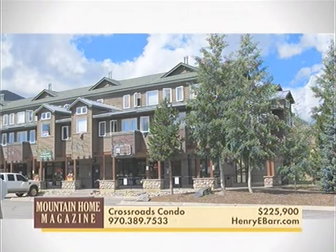This clean and bright one-bedroom, one-and-a-half bath condominium is in a prime Frisco location close to restaurants and shopping, with easy access to I-70 and nice views of the Continental Divide.